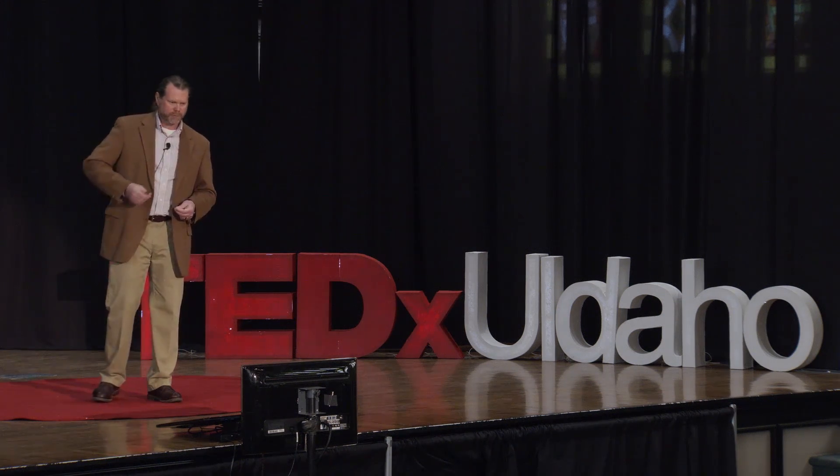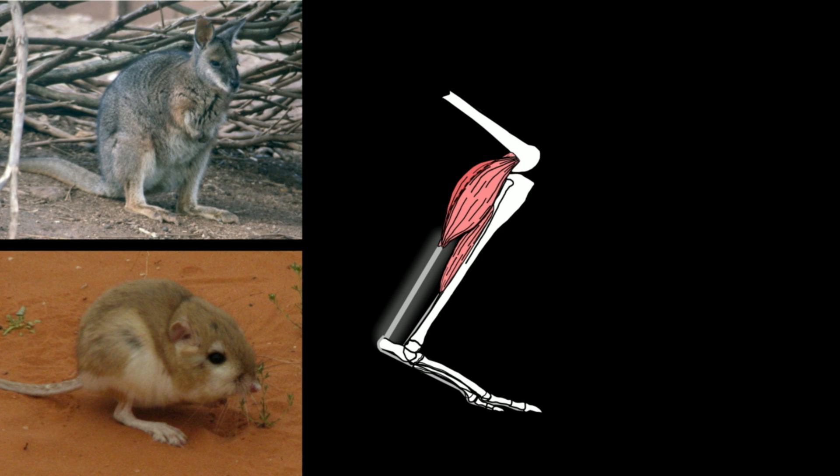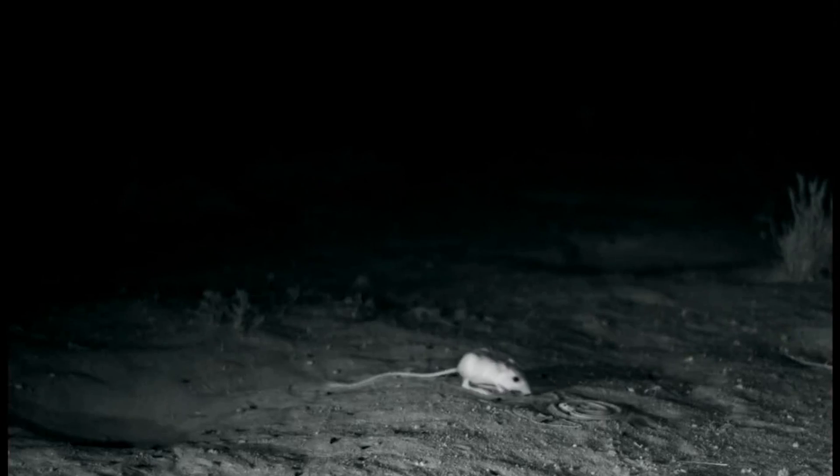So why do they hop? To understand this, let's compare two species. On the top we have a Tammar wallaby, about the size of a small dog, and on the bottom a desert kangaroo rat, a little bit smaller than a softball. Despite the Tammar wallaby being 50 times heavier than the kangaroo rat, they do share a similar body plan externally. But the underlying muscle-tendon anatomy is very different, particularly that Achilles tendon. While kangaroo rats do have a relatively long tendon, it's very thick for their body size — several times thicker than the wallaby's tendon for its size. So when kangaroo rats hop, these tendons don't stretch and store energy like they do in the wallaby. These tendons are designed to transmit extremely high forces very rapidly from muscle to bone — and they need this for one important reason: escape.